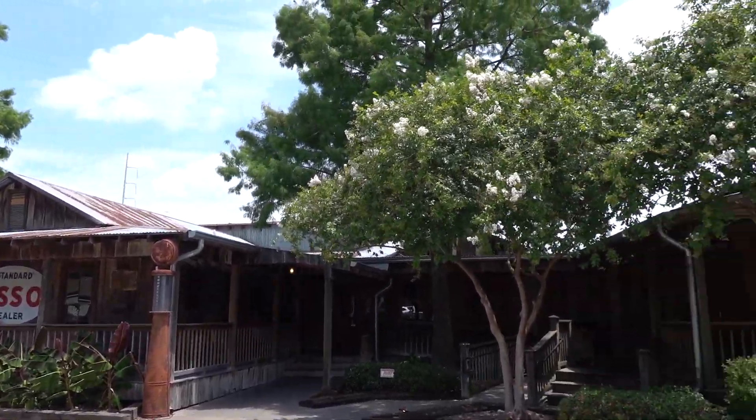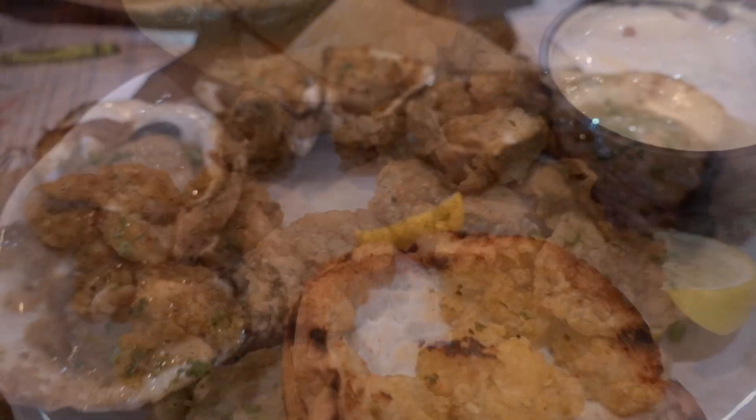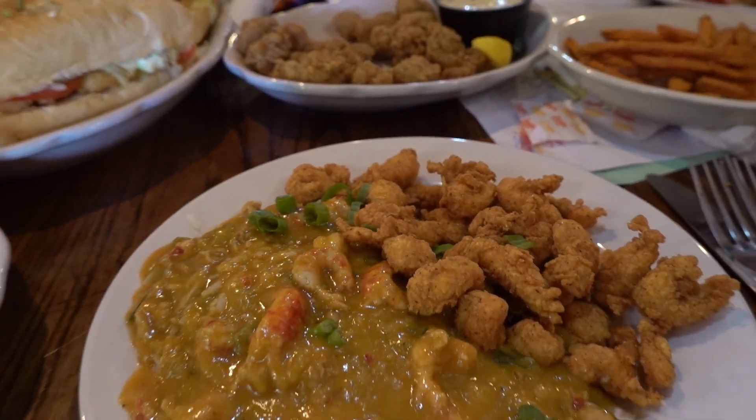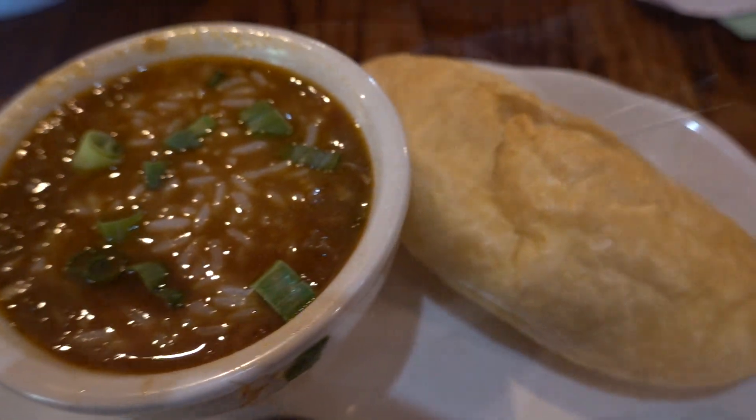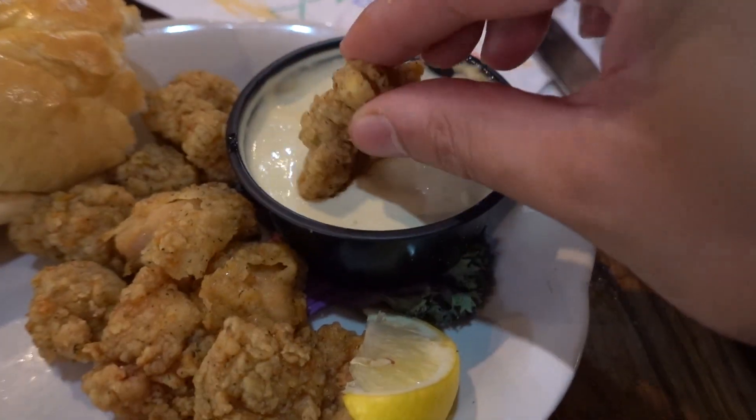From the outside it looked like an old rustic house, but inside is where you will find some of the best, freshest, and highest quality seafood in Baton Rouge — from chargrilled oysters to seafood gumbo to turtle soup to fried alligator. You want it? They have it.